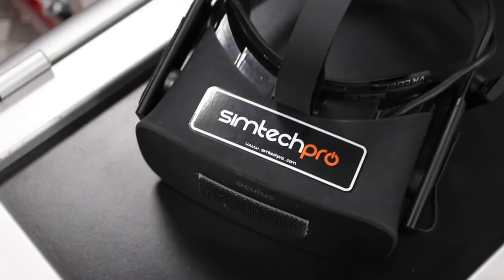Hi, I'm Scott Mansell and welcome to the Driver 61 channel. Today I'm at Simtek Pro in Barcelona testing out their professional grade simulators. The most exciting part of the day is where I'm going to test a VR headset to see how realistic it actually is and how it compares to real life racing.